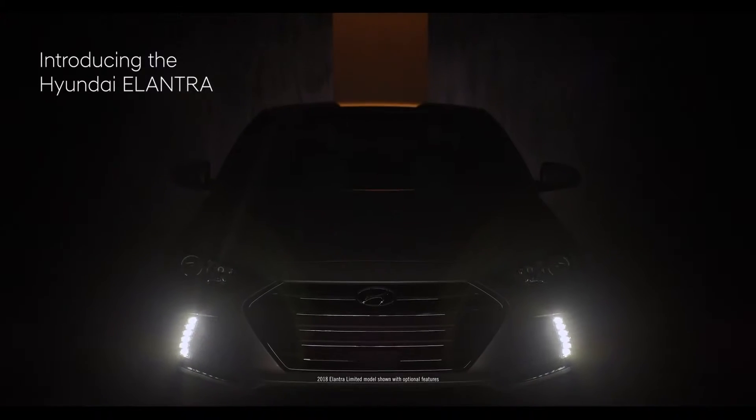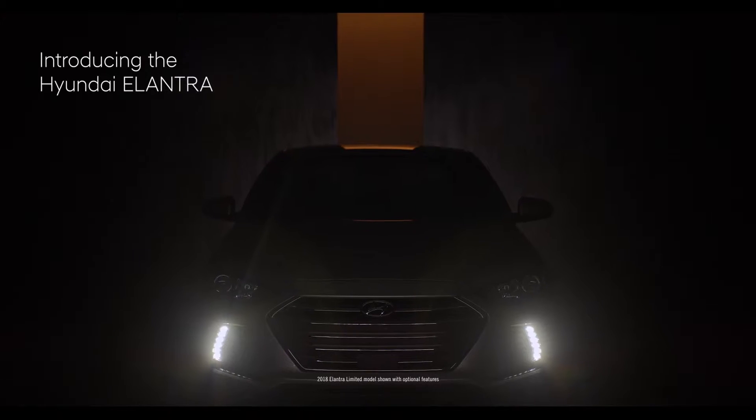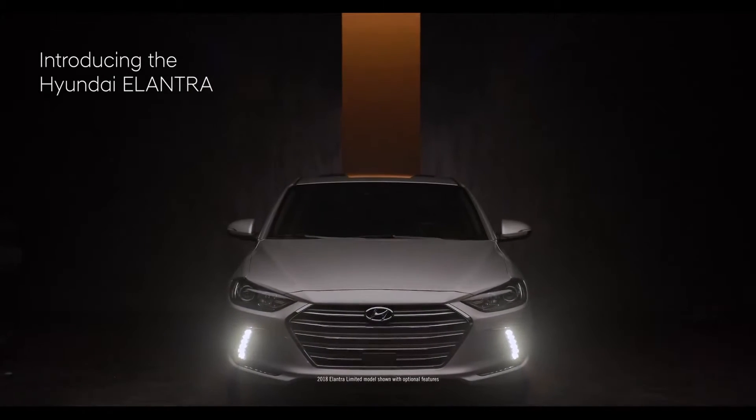Introducing the 2018 Hyundai Elantra, designed to give you what you really want in a compact. More.